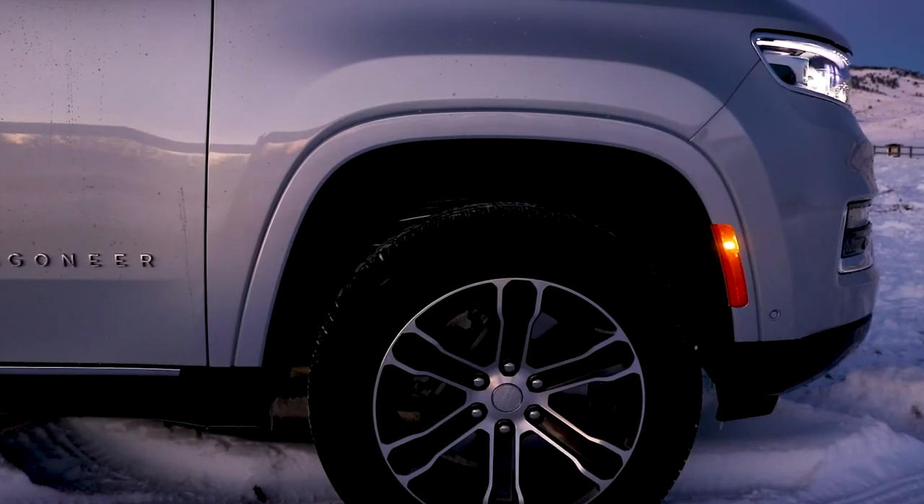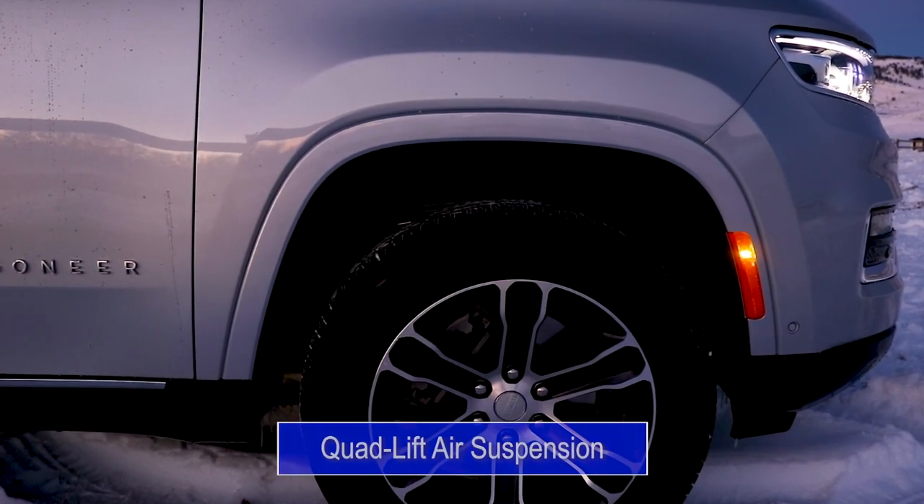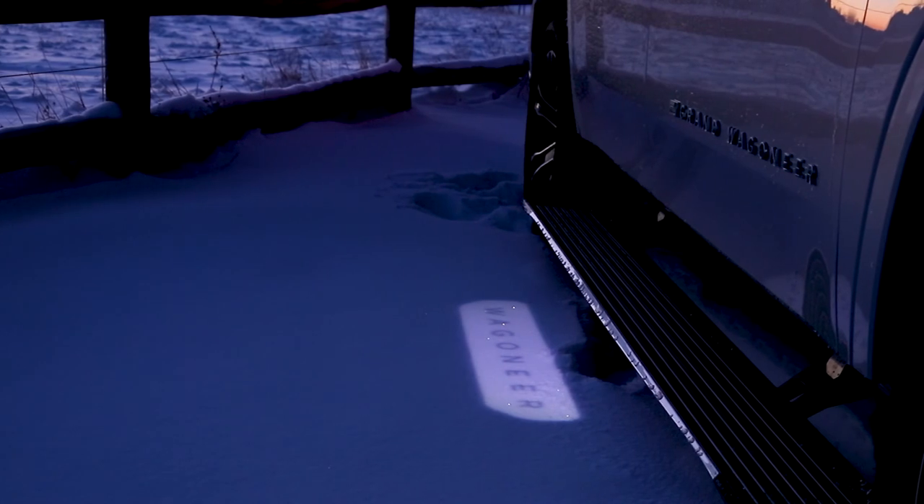As you approach, the vehicle greets you with a little bow as the quad lift air suspension drops for an easier ingress. Simultaneously, the automatic sidestep running boards roll out the red carpet, trumpeting a subtle yet grand entrance.